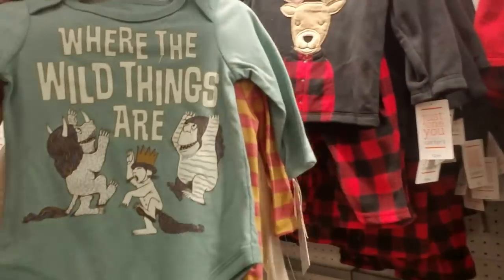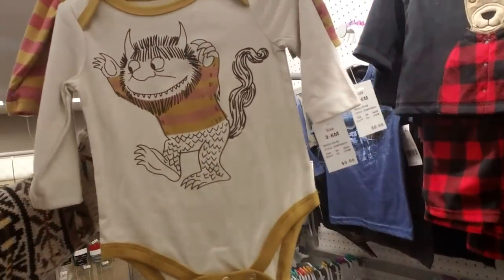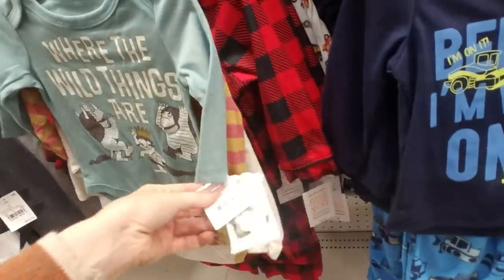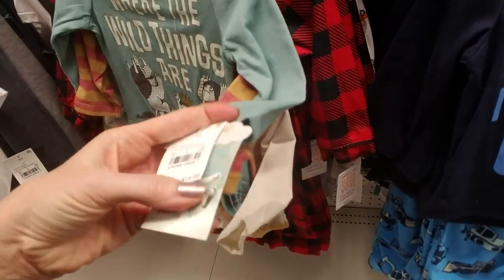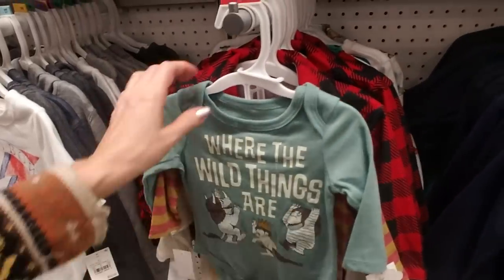Oh wow — 'Where the Wild Things Are' monsters! That is so cool. I would have bought that for my kids in a heartbeat. You can get three of these onesies for $14.99.